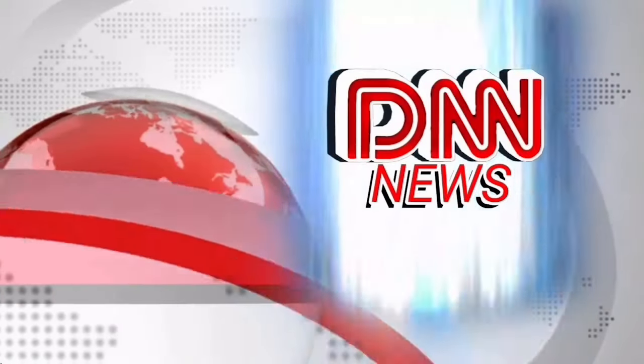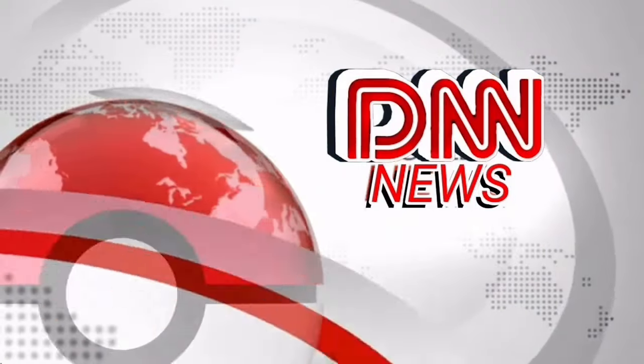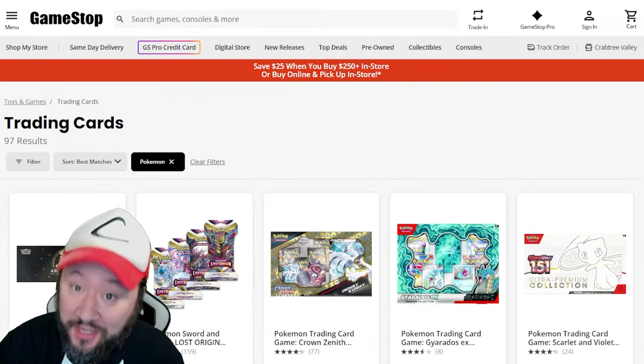For all your Pokemon news, this is DNN. What's going on, y'all? Welcome to another Deals of the Week video.